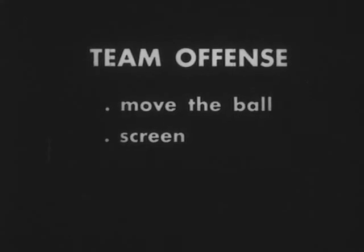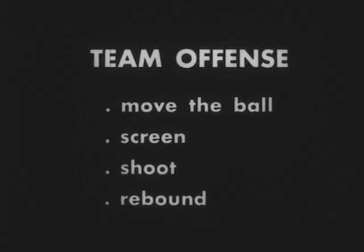In team offense, each player must do his job: keep the ball moving, screen for his partner, work for a good shot, and rebound or retreat for defense.